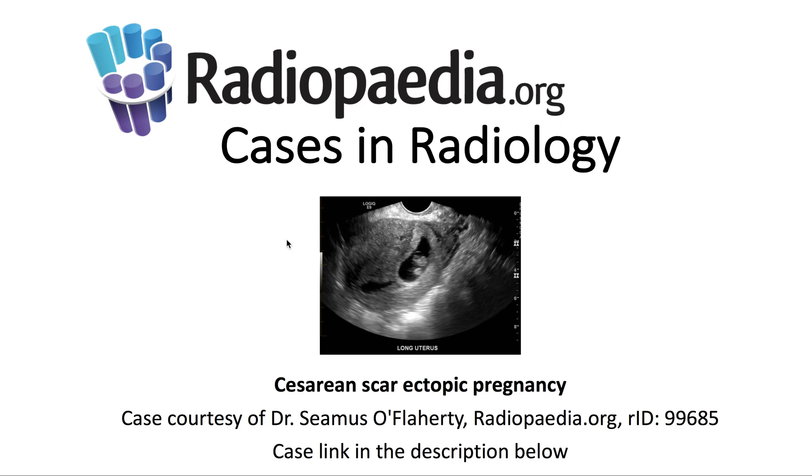I'll be presenting today's Radiopaedia.org case in radiology: caesarean scar ectopic pregnancy. Case courtesy is demonstrated here, and the case link is in the description below.